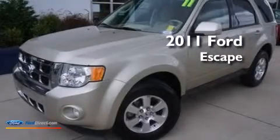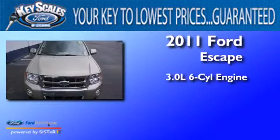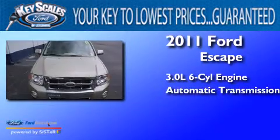This is a 2011 Ford Escape. It has a 3.0 liter six-cylinder engine and an automatic transmission.